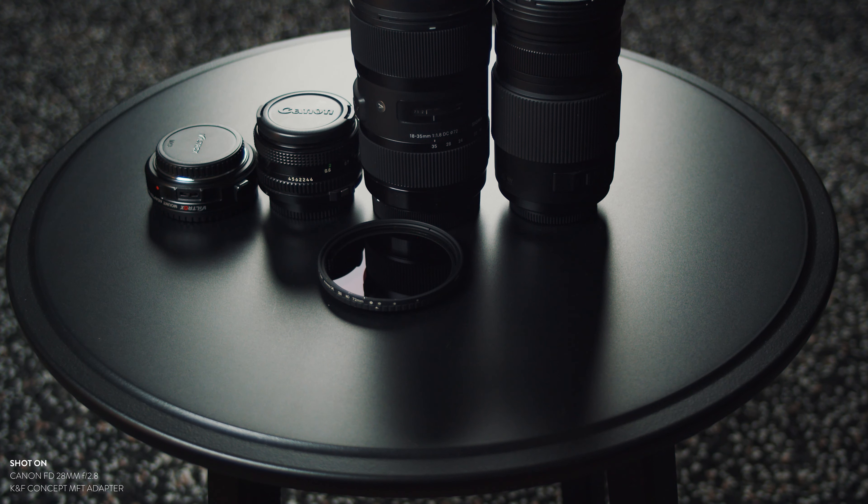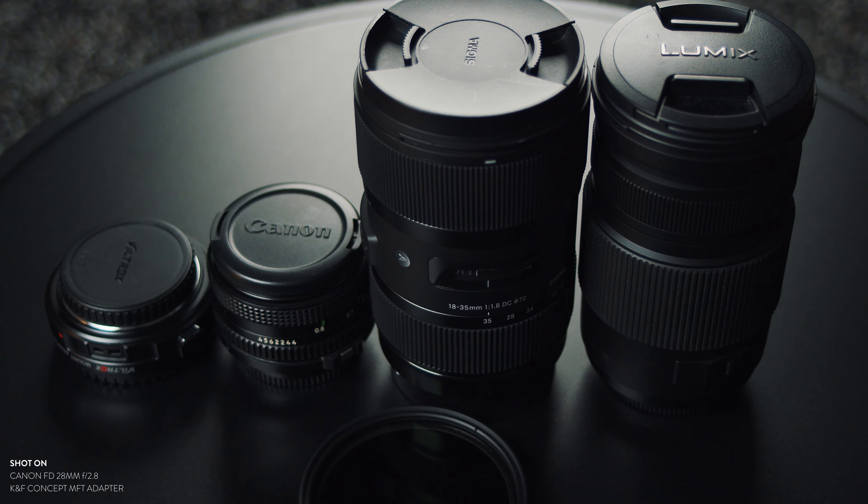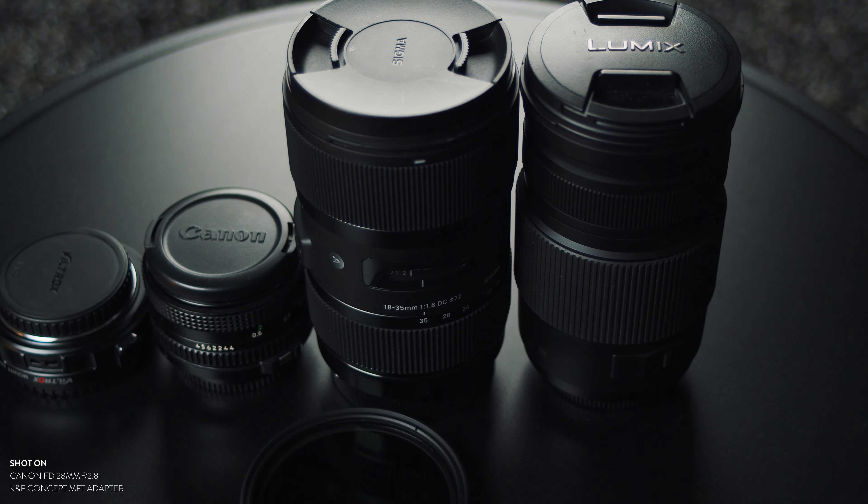Even if I had €10,000 right now and had to make the choice between a Metabones or a Viltrox, I would go for the Viltrox. So that sums up my kit — all the lenses I use for my Blackmagic Pocket Cinema 4K.